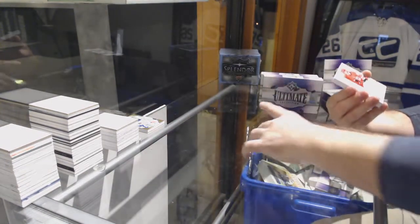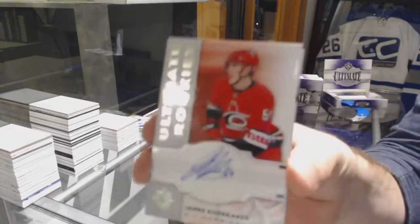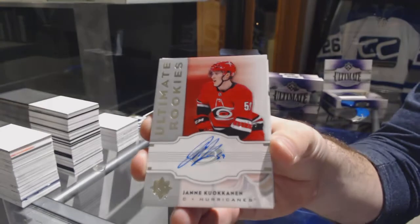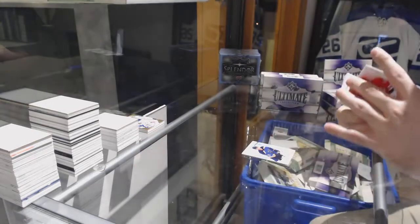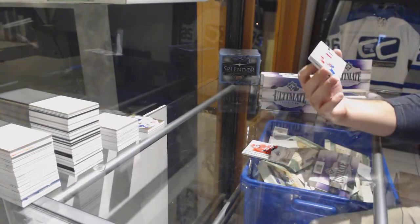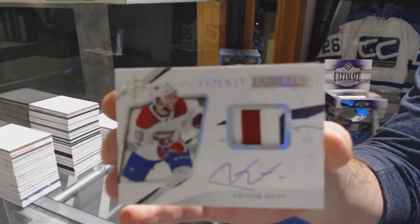Ultimate Introductions — for the Carolina Hurricanes, retro rookie auto, Yanni Kolkonen. For the Habs, number 249, Ultimate Rookie Patch Auto, Victor Mete.